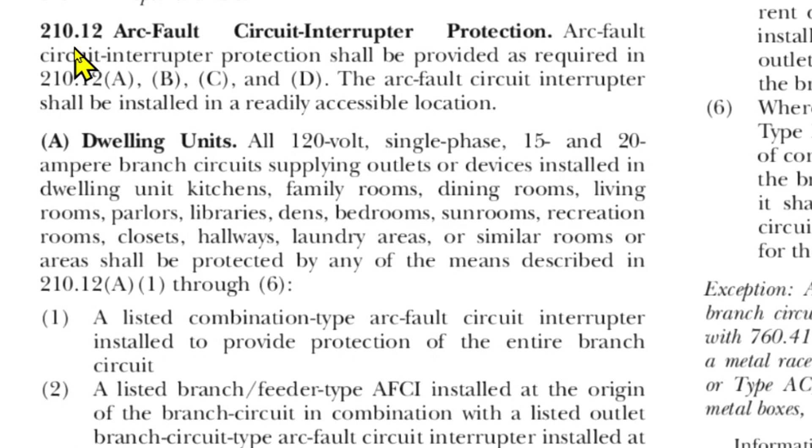Here we are at 210.12, arc fault circuit interrupter protection. Arc fault circuit interrupter protection shall be provided as required in 210.12A, B, C, and D. The arc fault circuit interrupter shall be installed in a readily accessible location.